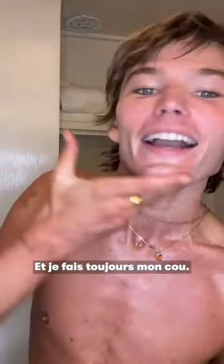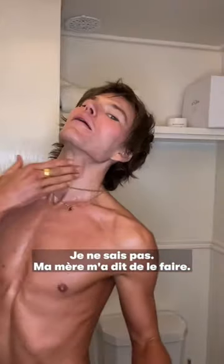And I always do my neck. My mom told me to do that one.